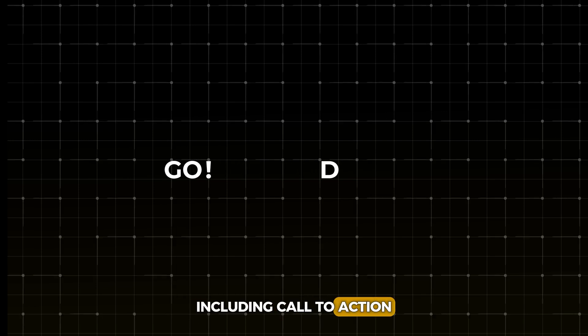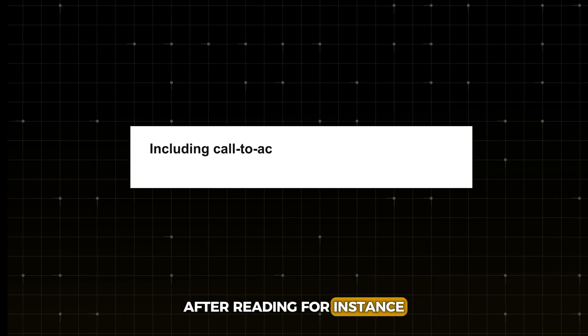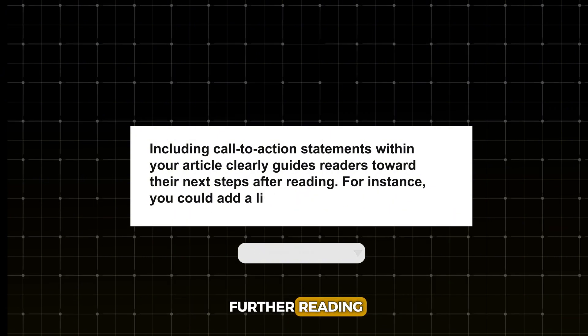Including call-to-action statements within your article clearly guides readers toward their next steps after reading. For instance, you could add a link at the end of a blog post for additional resources or further reading.